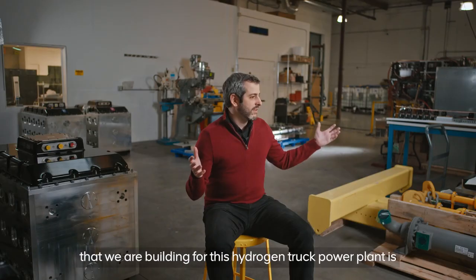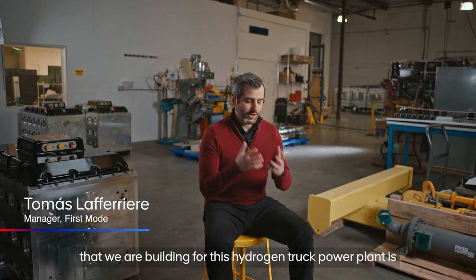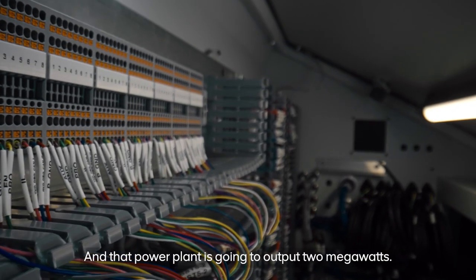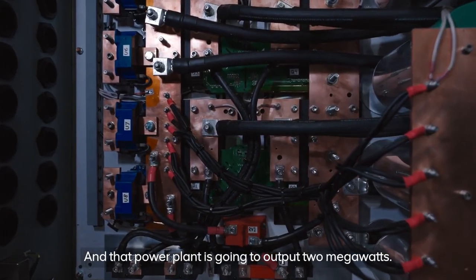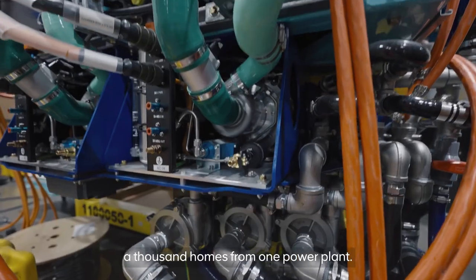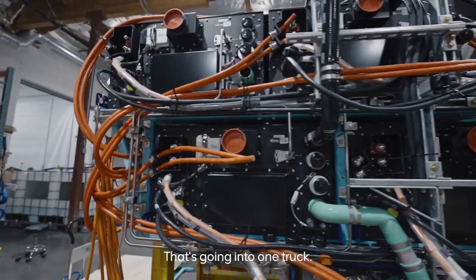Everything around me that we are building for this hydrogen truck power plant is for a single truck. And that power plant is going to output two megawatts. Two megawatts is enough to power a thousand homes — from one power plant that's going in one truck.